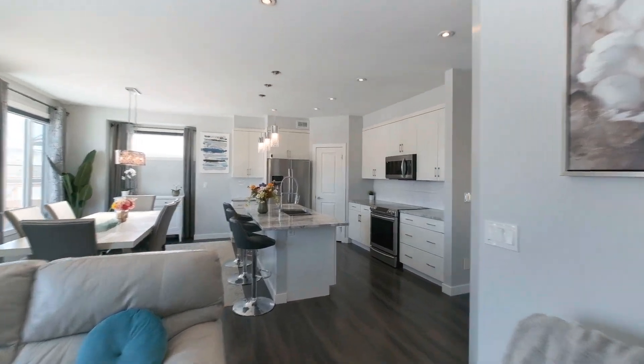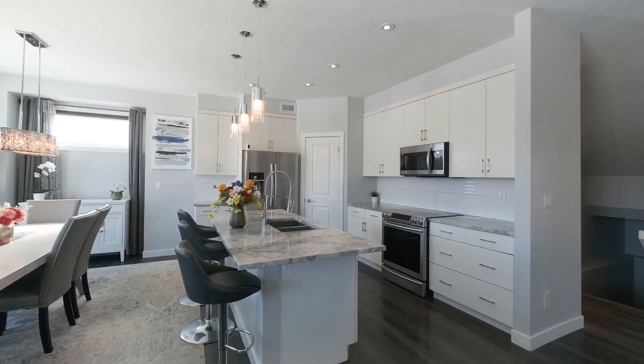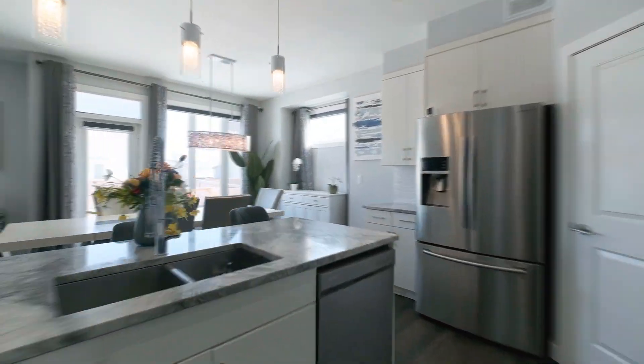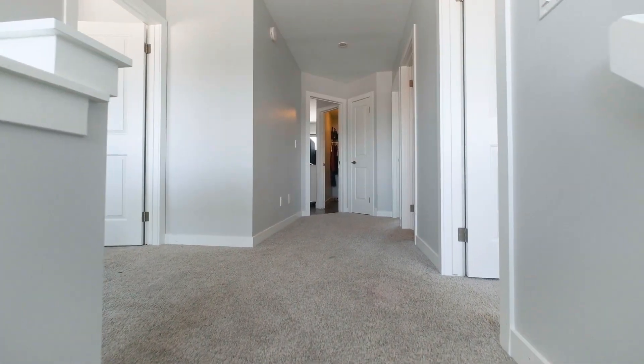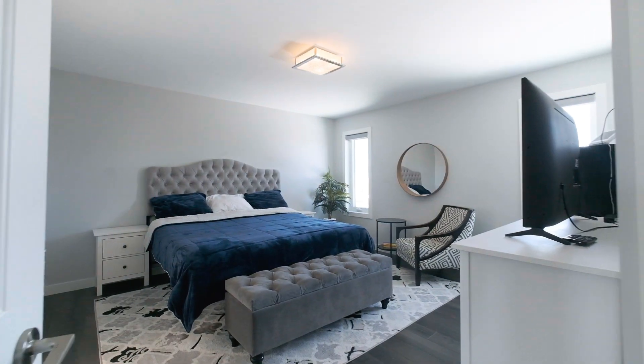The eat-in kitchen has a huge island with quartz countertops, stainless steel appliances, and a pantry. It joins the family room and has big windows and a gas fireplace. We've got four more bedrooms to see upstairs, so let's go have a look.